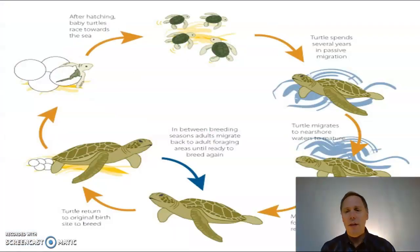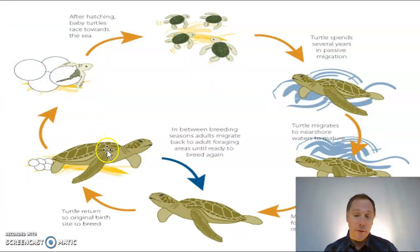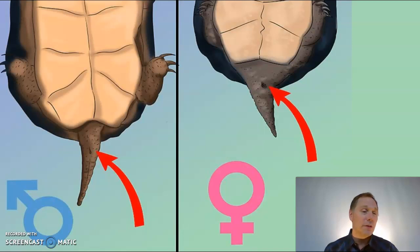In the sea turtle life cycle, there has to be a point where a female meets a male. They have to mate in order for the female to fertilize her eggs. The male has to meet a female in order for them to mate and successfully have eggs.